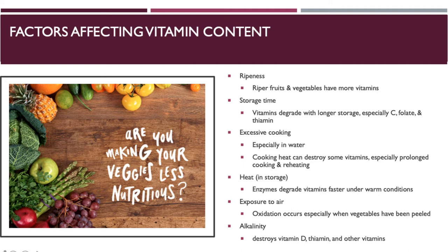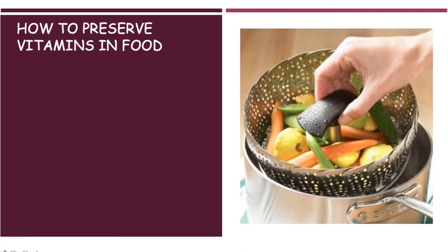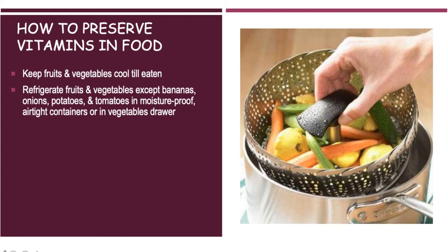Alkalinity destroys vitamin D, thiamine, and some other vitamins. To preserve vitamins in your food, keep your fruits and vegetables cool — most likely by refrigerating them. But bananas, onions, potatoes, and tomatoes you don't really want to refrigerate; put those in some airtight container or vegetable drawer to keep them.